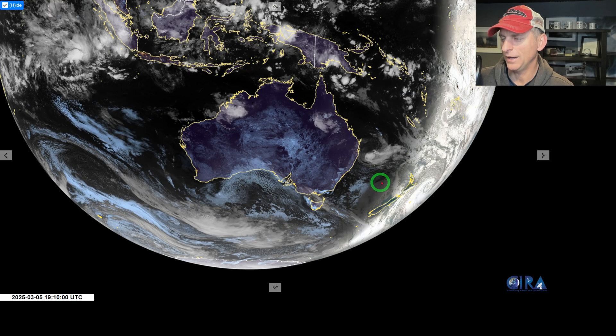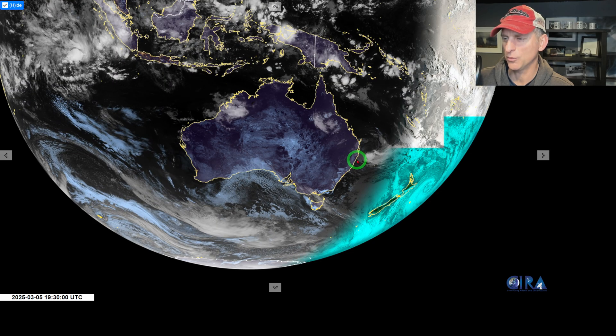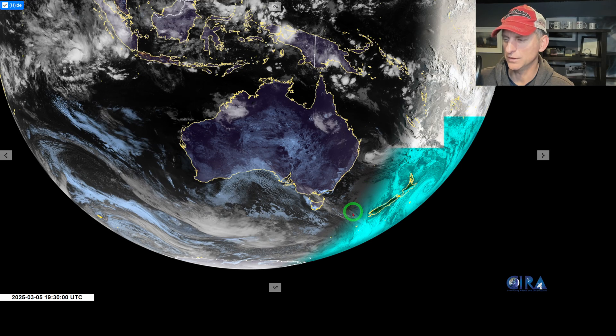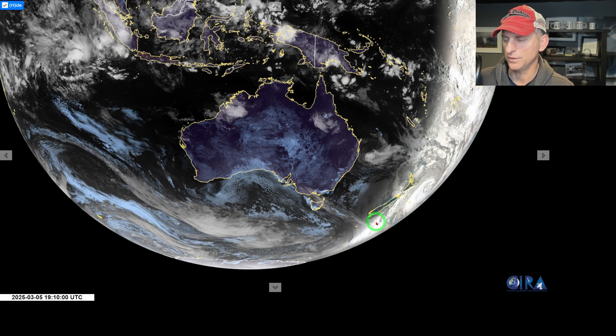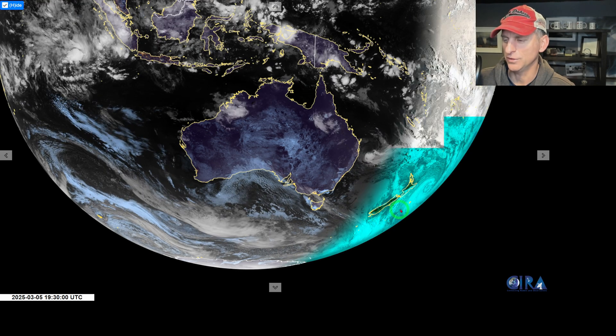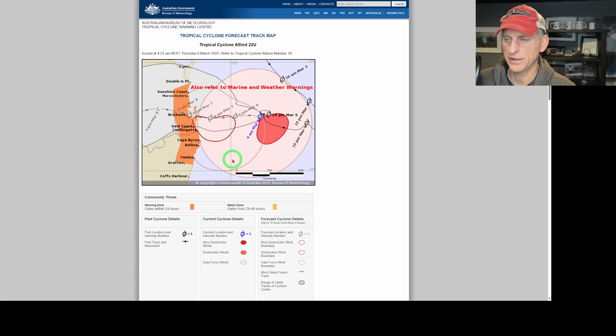Now taking a look at Australia - you can see the sun is starting to rise over Alfred out there, and this is going to bring some torrential rainfall to portions of Australia. It'll drag across some of the inland areas and eventually get caught up in the westerlies. You can see New Zealand off to the south and east - we are in the southern hemisphere. Taking a look at Tropical Cyclone Alfred, it's going to be a slow-moving system with very strong winds.